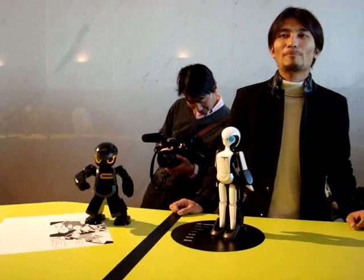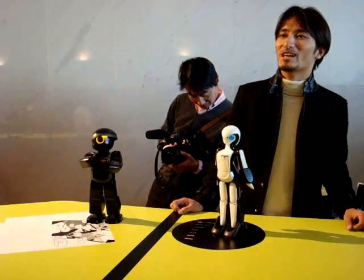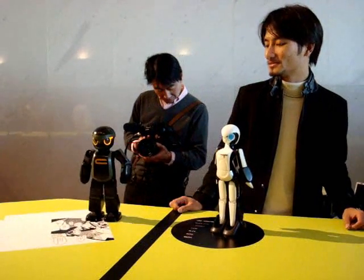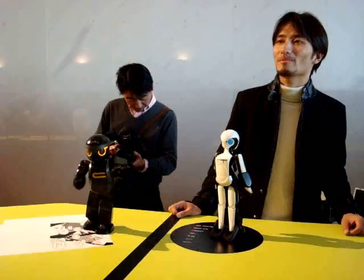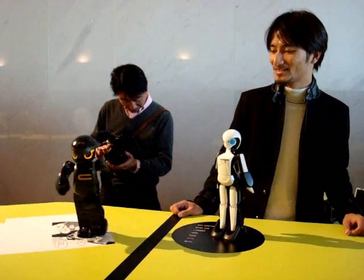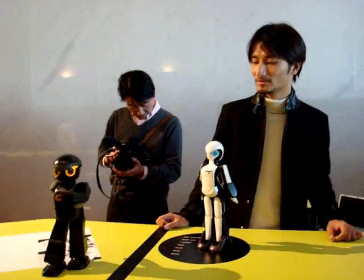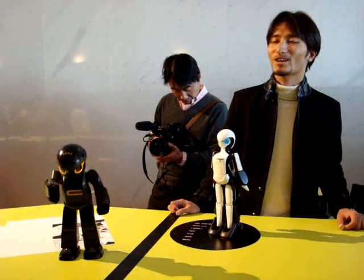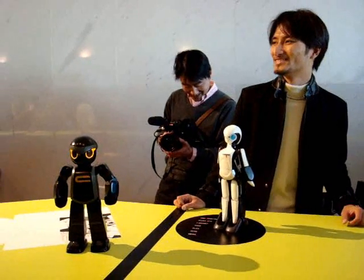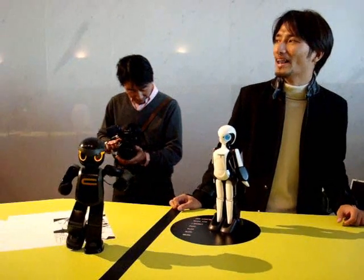He can stand up on his own. Does he have his hands? He's coming up here. Good job. And Konnichiwa. He's also good at keeping balance, like this.